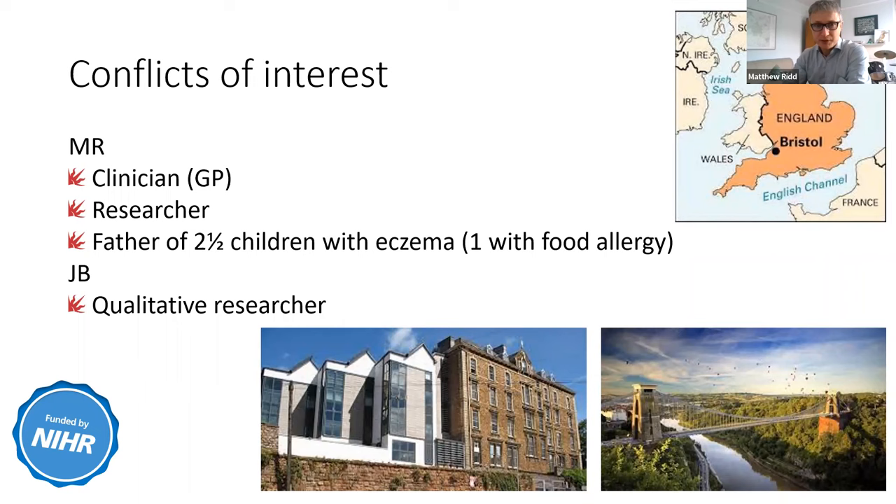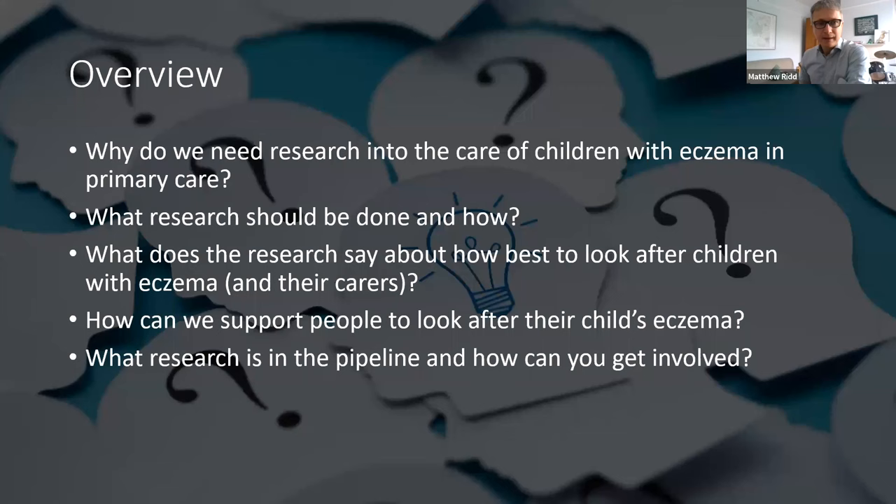John and I are both speaking to you from Bristol. Broadly, this is what we're going to try and cover, framed in terms of questions. I want to explain why we've done the research we've done and how patients have influenced that. You may be more interested in what the actual research says in relation to how you look after your own children, and then we'll talk a little about ongoing work.